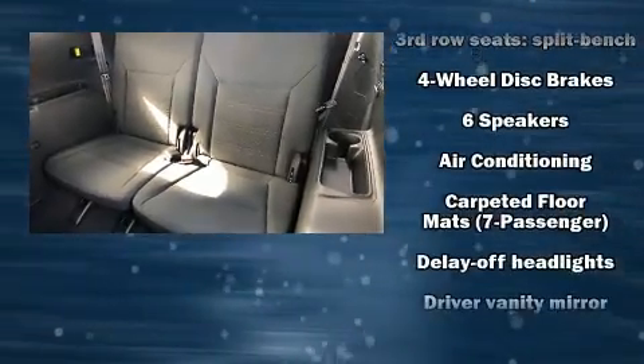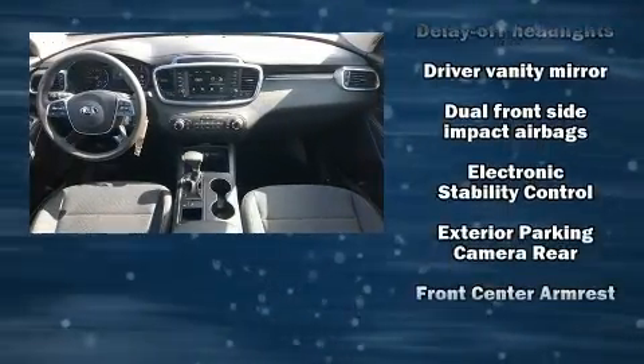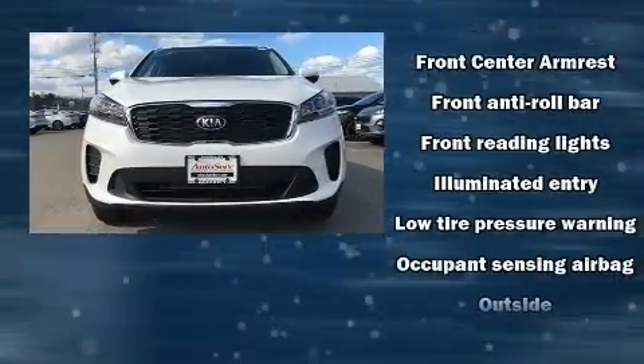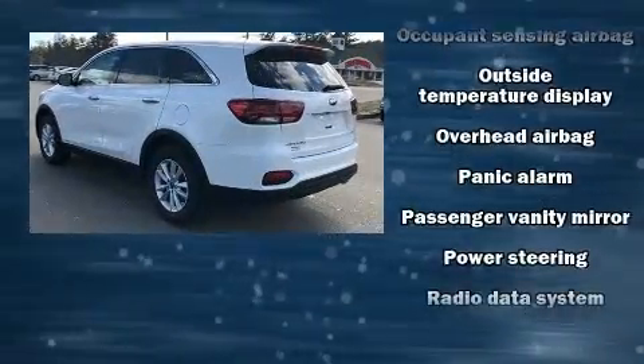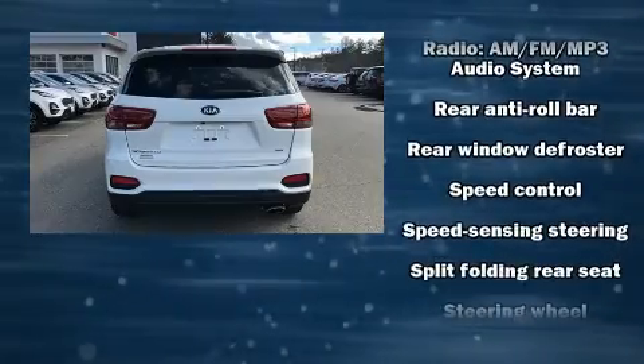Kia ensures the safety and security of its passengers with equipment such as head curtain airbags, front and side impact airbags, traction control, brake assist, ignition disabling, and four-wheel disc brakes with ABS.